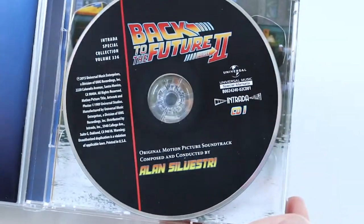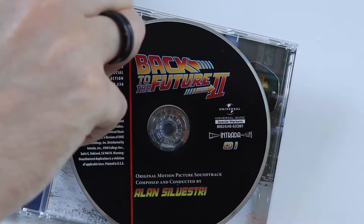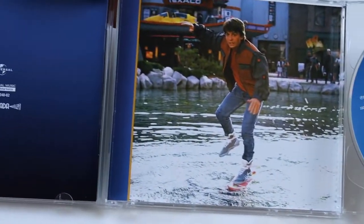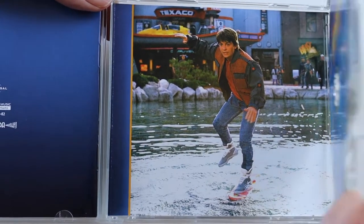Inside it's the back of the booklet and we have the discs. So this is the first disc, and then disc 2. Blue — same as the first release. Black and blue for the two discs. And then we get a picture of Marty McFly there on the hoverboard.